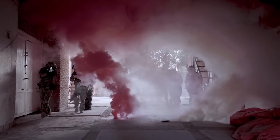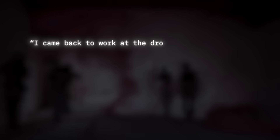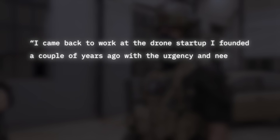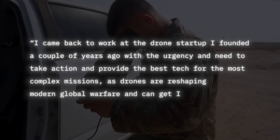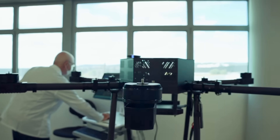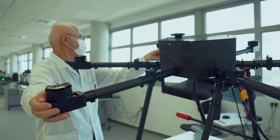According to the CEO, who served in a 17-month military campaign in the Middle East: 'I came back to work at the drone startup I founded a couple of years ago with the urgency and need to take action and provide the best tech for the most complex missions, as drones are reshaping modern global warfare and can get Israeli soldiers out of harm's way.' However, they're not the only country looking to protect their citizens with more efficient drones — in fact, they're not even the first to do it.